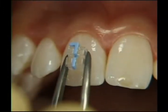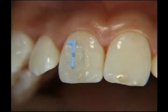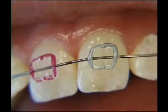Clear sapphire brackets are also available, but they're usually more expensive and tougher to keep clean. A stainless steel wire still connects the brackets, and different sizes provide the pressure to move the teeth.